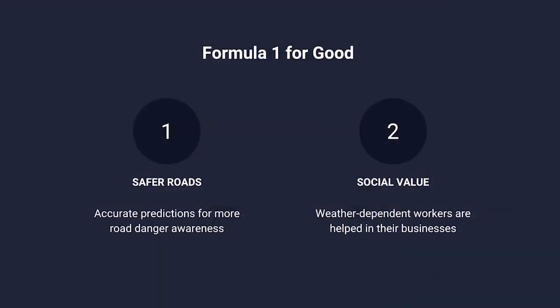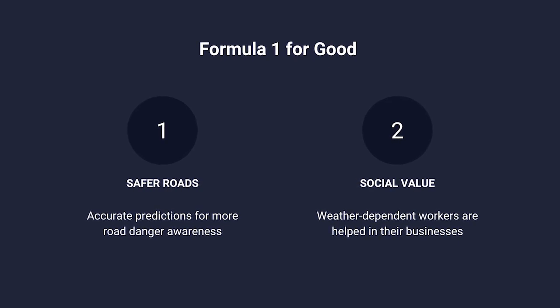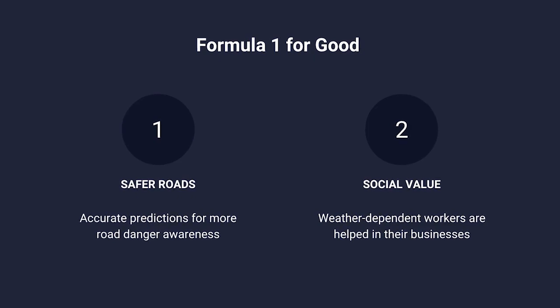With more accurate weather predictions, we could create a safe path for emergency vehicles in areas of extreme weather. We could help farmers plan and salvage their crops if a storm is coming — with extreme accuracy that would benefit us all. This is only a proof of concept, but Formula 1 is often the birthplace of world-changing innovation.